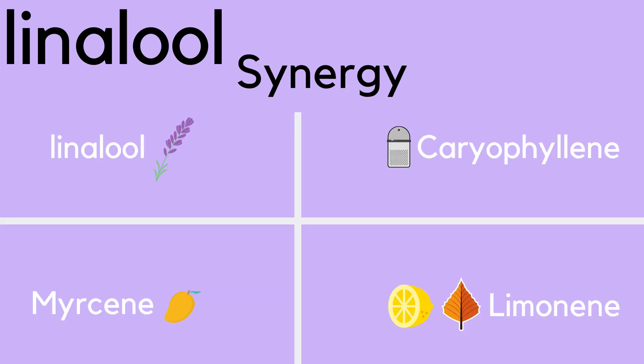Linalool synergizes with other terpenes, like myrcene, limonene, and caryophyllene. My top three is easily linalool, limonene, and myrcene.